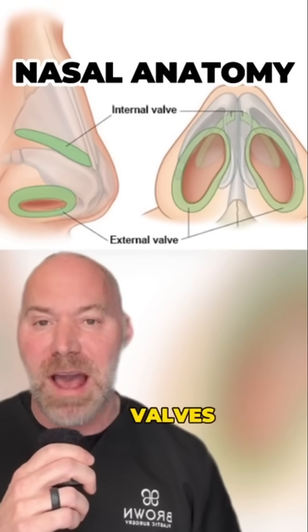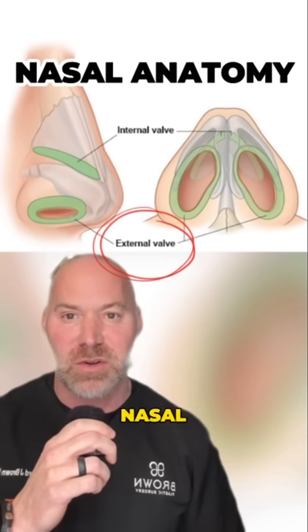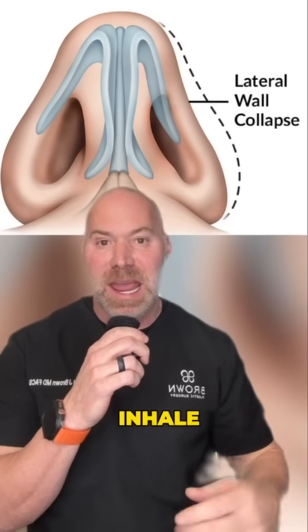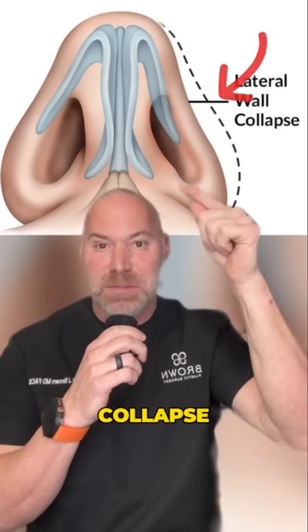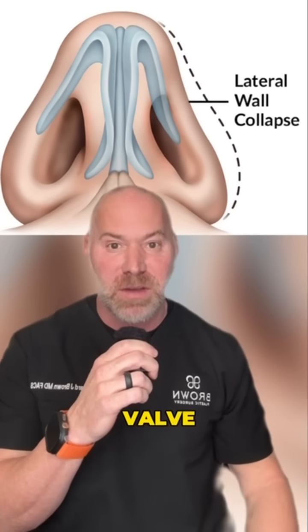There are two anatomical valves inside the nose that help with breathing: the internal nasal valve and the external nasal valve. The way we test for external nasal valve collapse is to have you forcefully inhale — if the soft tissues collapse inward and you have difficulty breathing, that's indicative of an external nasal valve problem.